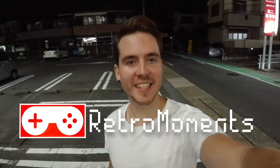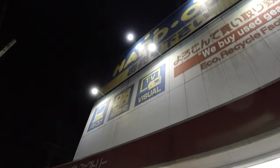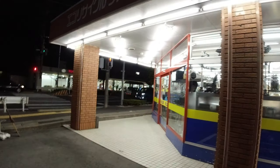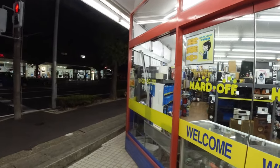Hey guys, Adam Retro Moments here again, and we are doing it. You know what we're doing. Can you recognize that sign behind me? I think you can. We are going to Hard Off. Here it is. Are you guys ready for this? I'm not. Alright, here we go.